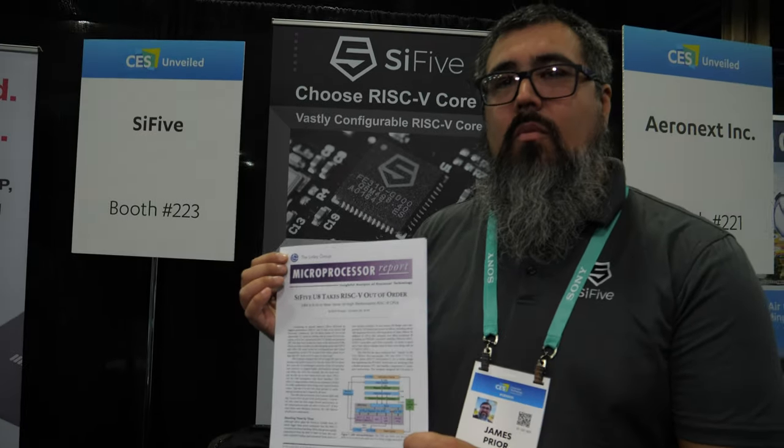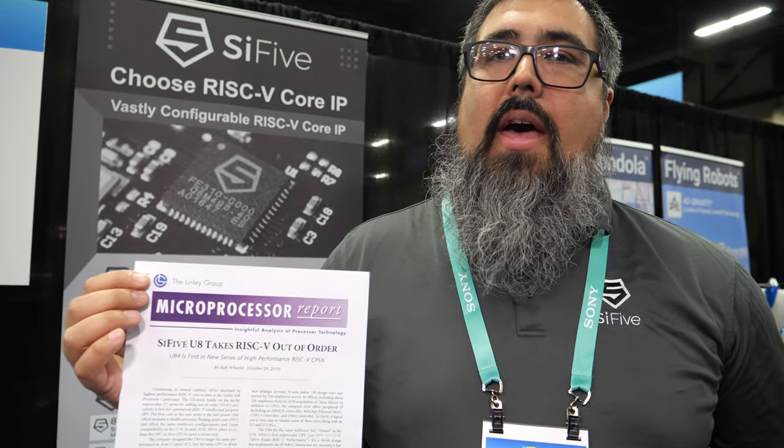We're here at the CES Unveiled. My name is James Pryor. I work for the product office of Sci-5, helping to manage product launches and analyst and press relations.